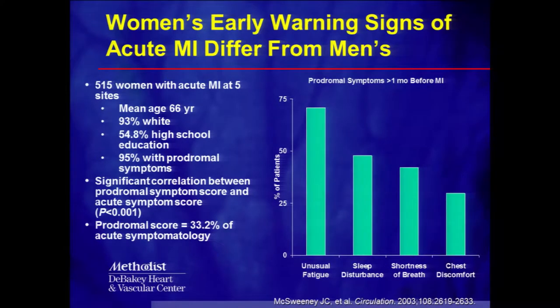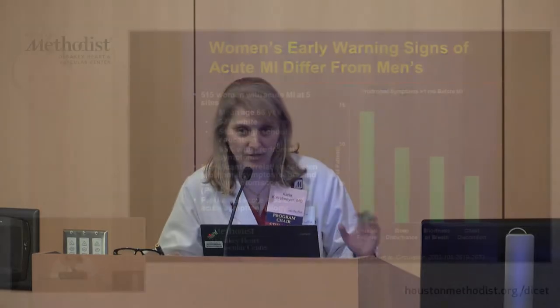Shortness of breath was the next most common symptom at about 40%, and in this study only about 25% mentioned chest pain beforehand. Even in younger women, chest pain tends to be atypical. The most important thing is for the cardiologist to listen to those symptoms, and if the patient has multiple risk factors — high blood pressure, diabetes, high cholesterol, family history, smoking — then the burden of proof is on the cardiologist to pursue further testing, because those patients are at intermediate to high risk of heart disease.